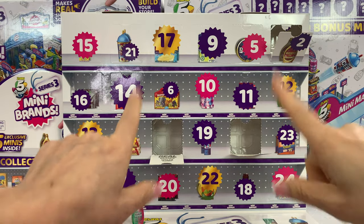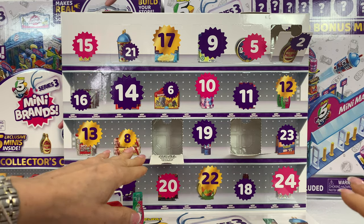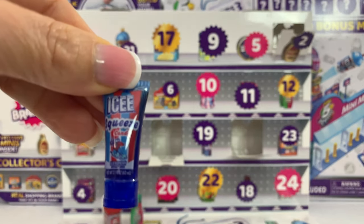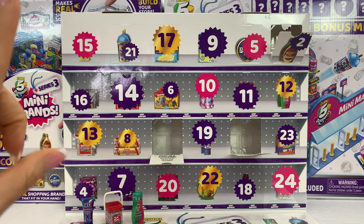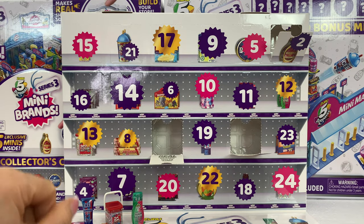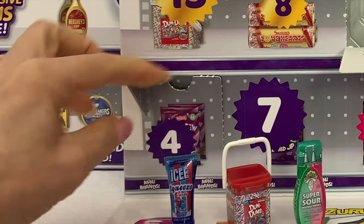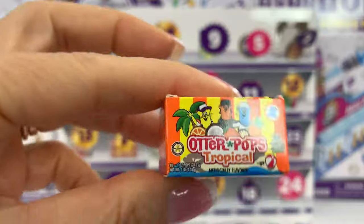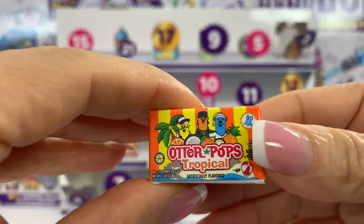Number four. One thing I just noticed is that not all the advent calendars bring the same things in the same numbers. So number one could be the Icy Squeeze on mine, but maybe on yours it will be the Holy Guacamole. You're going to have to wait and see. We got the Other Pops Tropical. Which one is your favorite? I love them all. This is how it looks, this cutie.